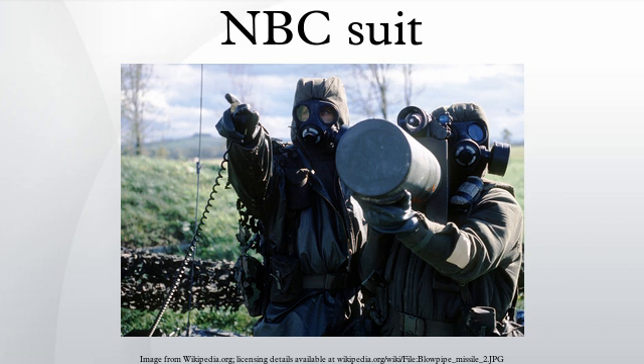The older Soviet suit was impermeable rubber-coated canvas. Now known as the CBRN suit, the British Armed Forces suit is reinforced nylon with charcoal-impregnated felt. It is more comfortable because of the breathability but has a shorter useful life and must be replaced often.